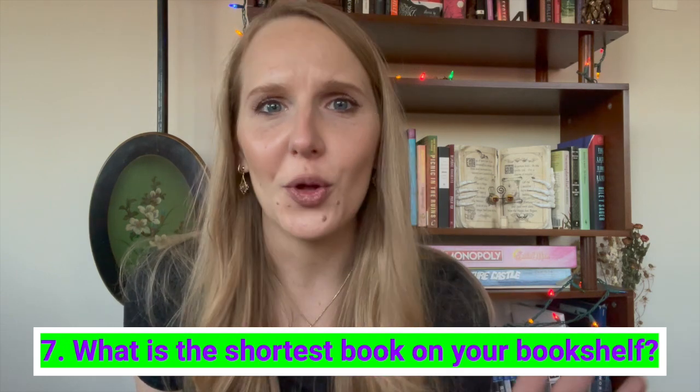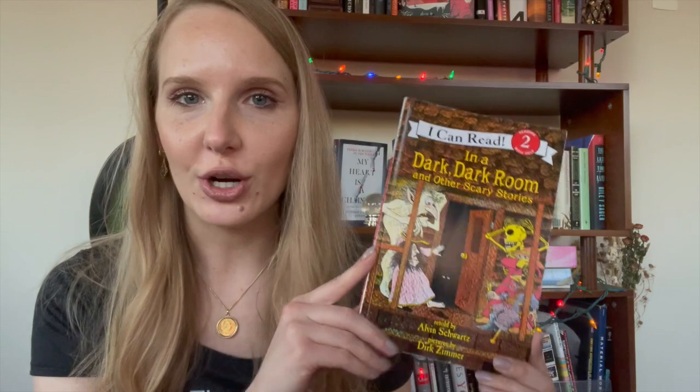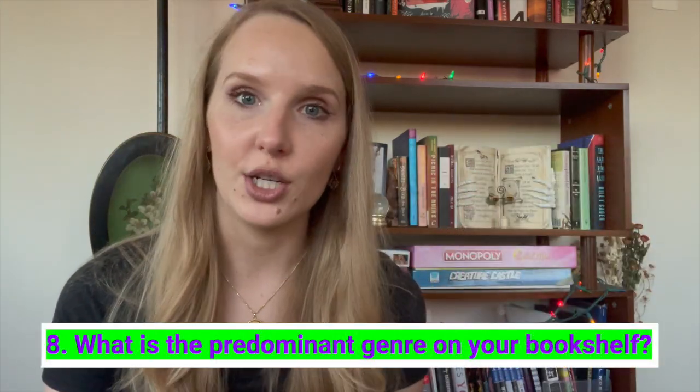What is the shortest book on your bookshelf? I don't read many novellas but I like to buy them. The shortest is In a Dark Dark Room by Alvin Schwartz and Dirk Zimmer — it has the infamous 'girl with the green ribbon' story. I posted about it on TikTok once and it got to around a million views because for many of us it was a formative, horrifying experience that felt like a fever dream we weren't sure was real once we reached our 20s and 30s.